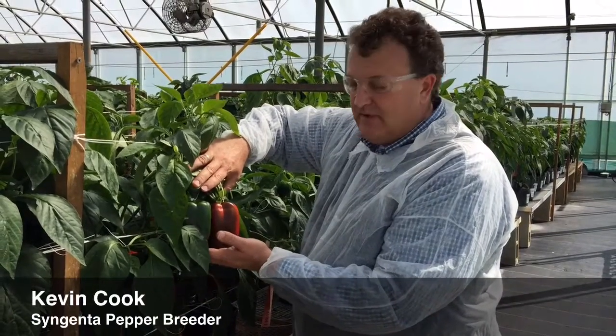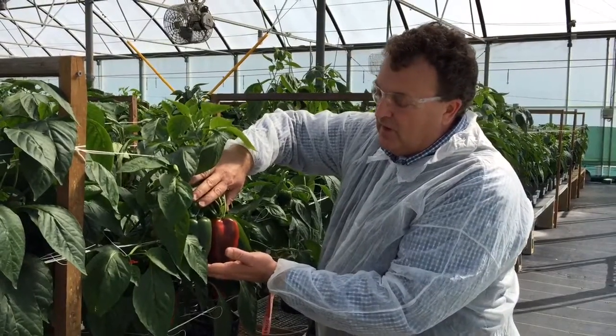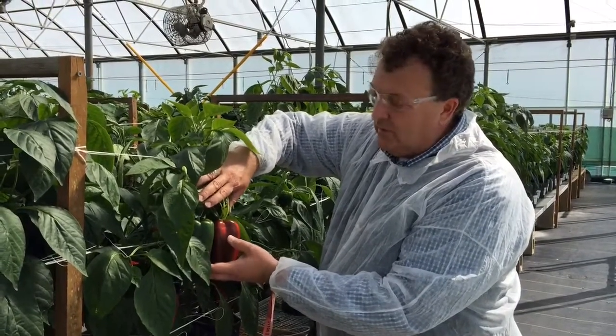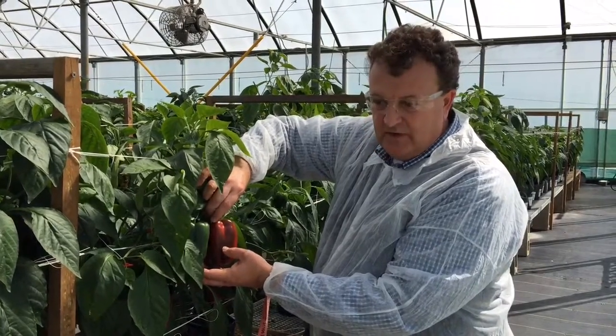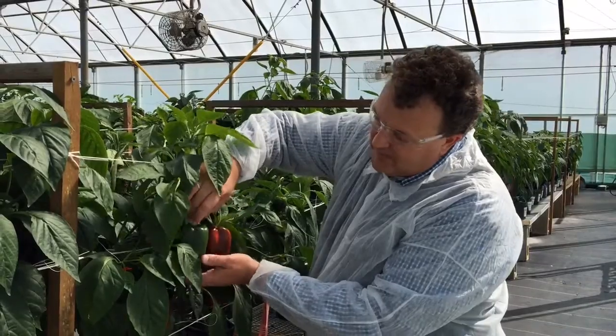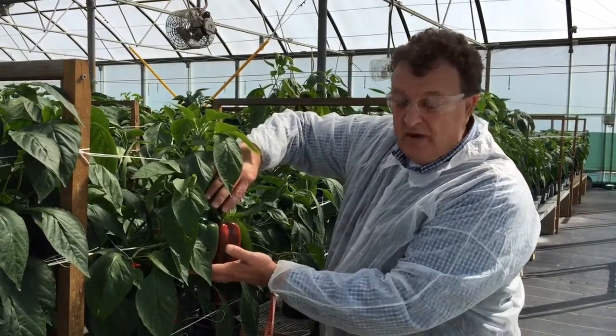I'm Kevin Cook. I'm a pepper breeder at Syngenta Seeds. What we're looking at here is a pollination in peppers. These are the result of a cross-pollination where we've transferred one trait from one line to another. And these rings that are on the fruits indicate to us which fruits have been pollinated.